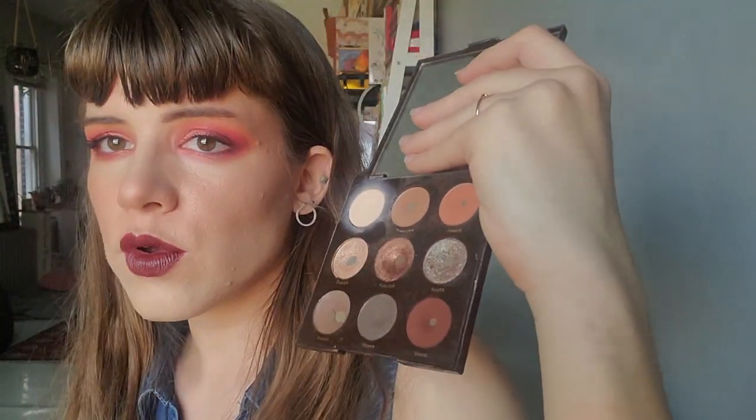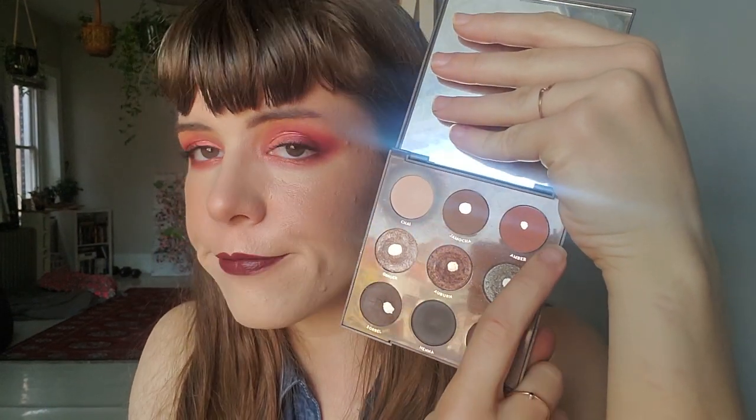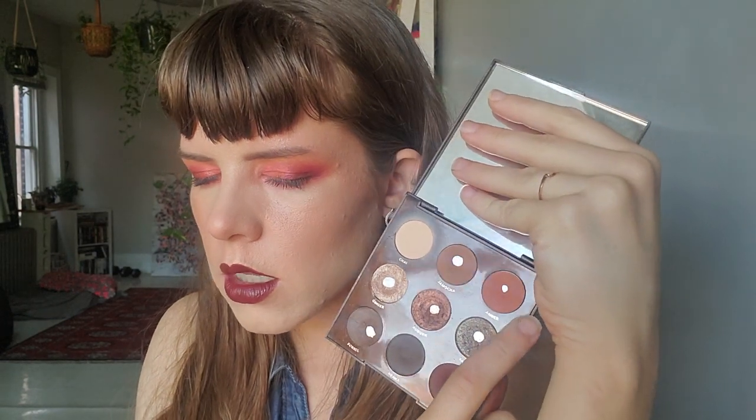I've hit pan on Cavern. I forgot to mention: I hit pan on Amber after four uses last month on September 8th. I forgot to tally up all the numbers of things I hit pan on, so just for fun number facts — I'll get into those.